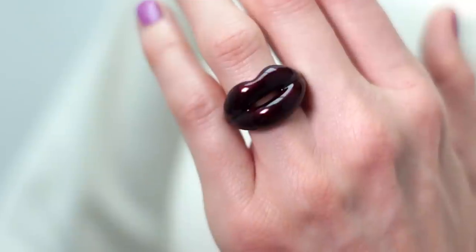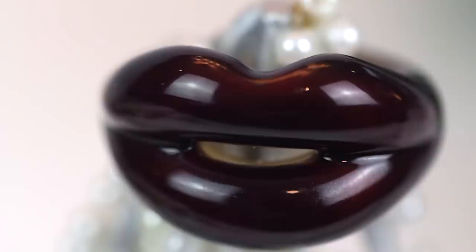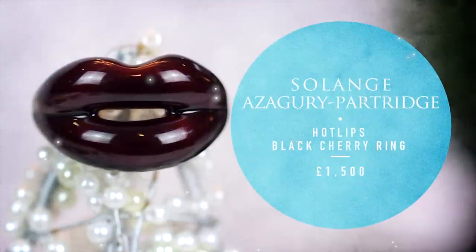These Hot Lips by Solange Azuguri Partridge are an absolute cult classic and one for the fashionista. It's cool, it's funky, and it's a little bit cheeky.